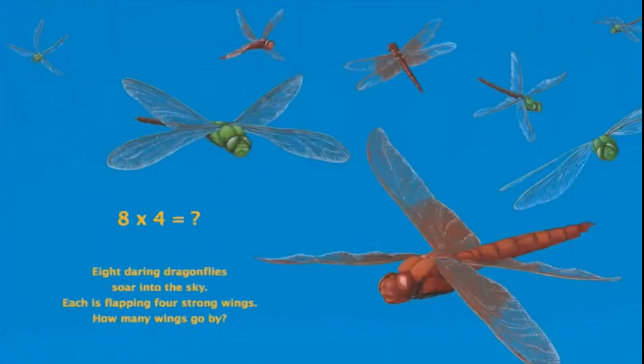Eight daring dragonflies soaring to the sky. Each is flapping four strong wings. How many wings go by? Can you tell me what comes when you multiply 8 with 4? If you say 32, then you are absolutely correct.